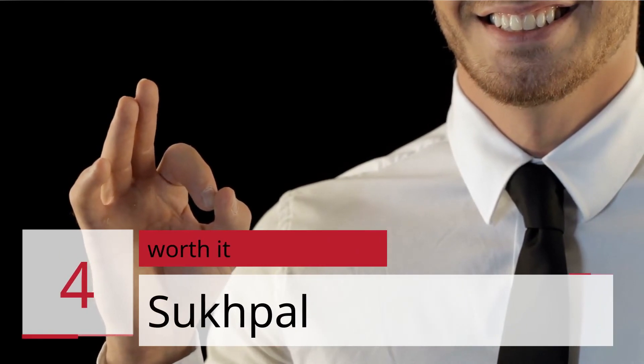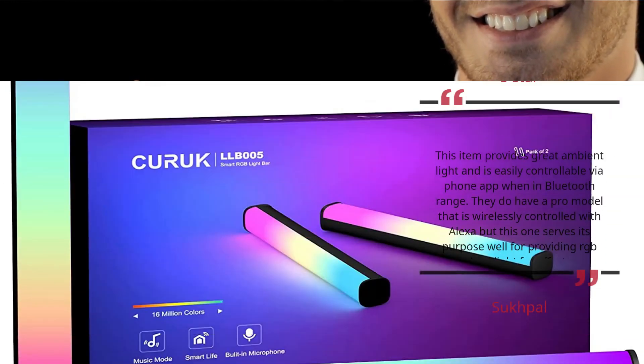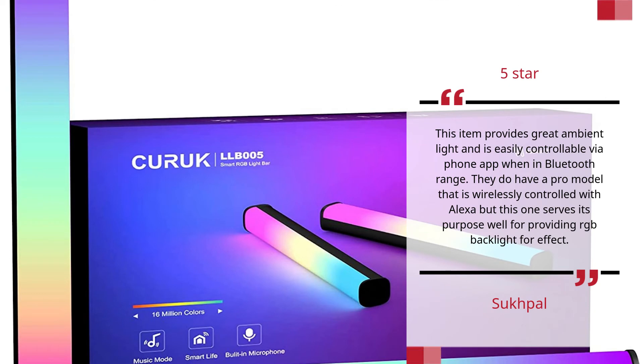Number 4: Worth It. Reviewer: Sukhbl. 5 Stars. This item provides great ambient light and is easily controllable via phone app when in Bluetooth range. They do have a pro model that is wirelessly controlled with Alexa, but this one serves its purpose well for providing RGB backlight for effect.